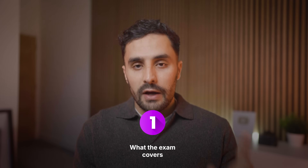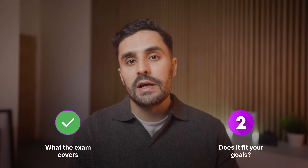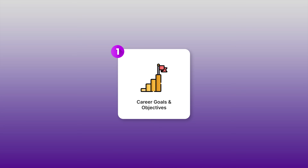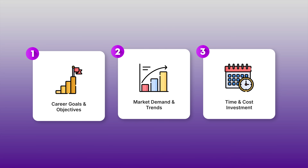Knowing what the exam covers is just the first step. You need to figure out if it aligns with your specific situation, and there are three factors to consider. First is your career goals and objectives — does this certification align with your long-term career path? The second factor is market demand and trends — is the certification valued by employers in 2026? The third factor is cost and time investment — how much does this certification cost, and is it worth the time you will spend?